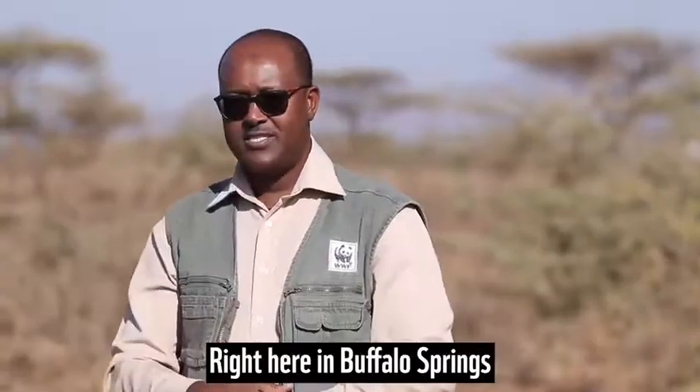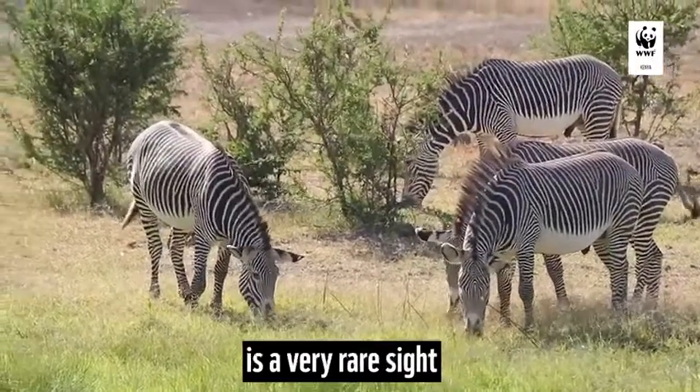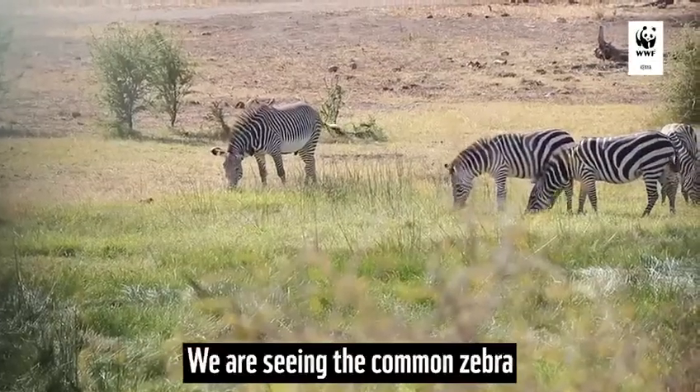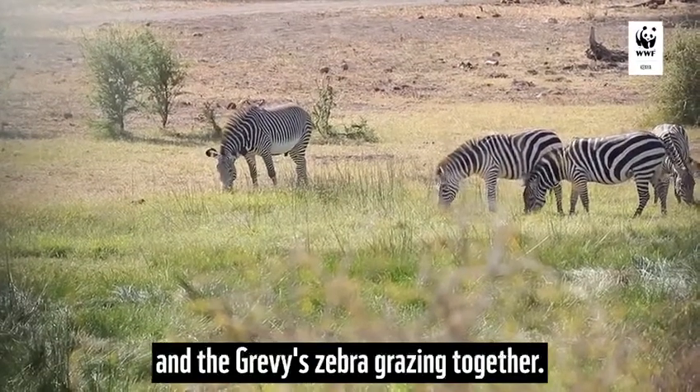Right here in Buffalo Springs is a very rare sight. We are seeing the common zebra and the Grévy's zebra grazing together.